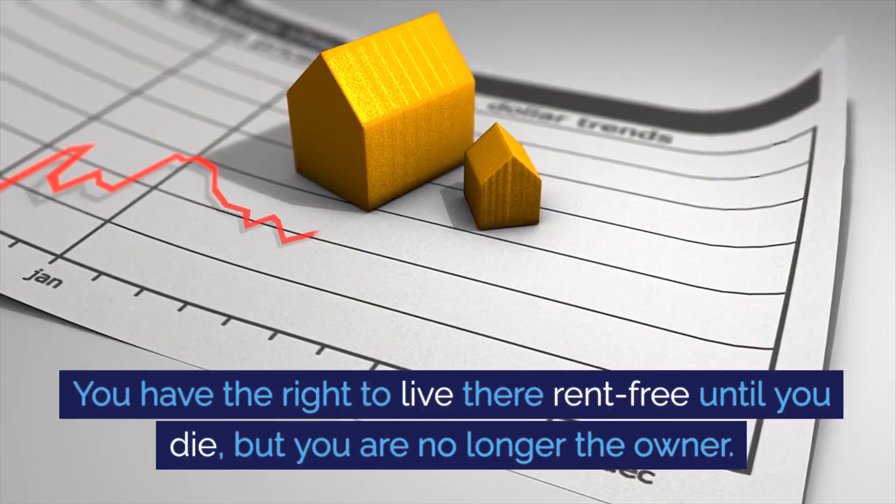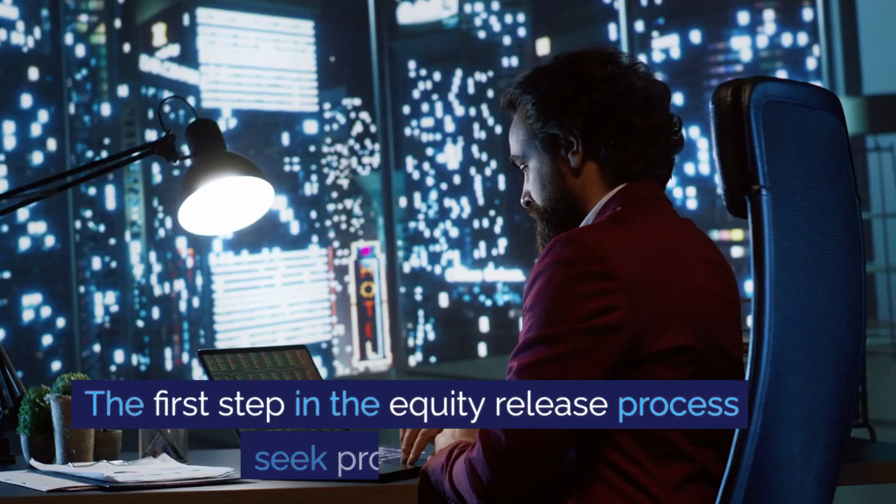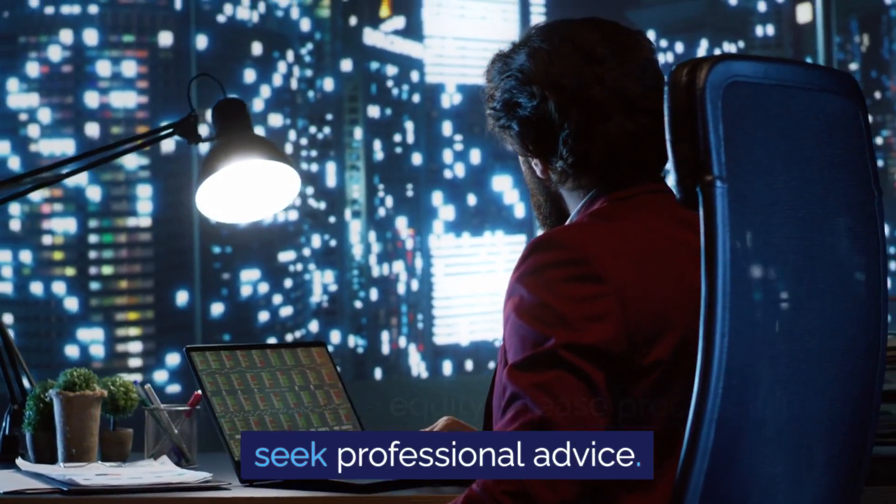With home reversion, you have the right to live there rent-free until you die, but you are no longer the owner.